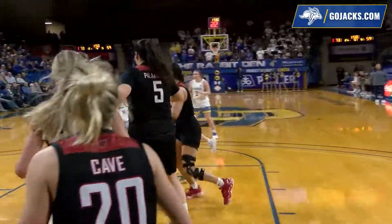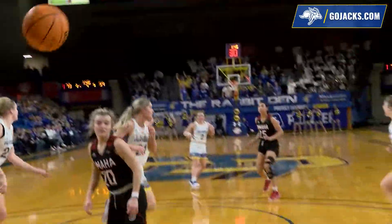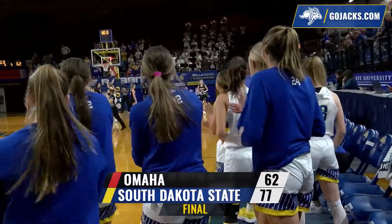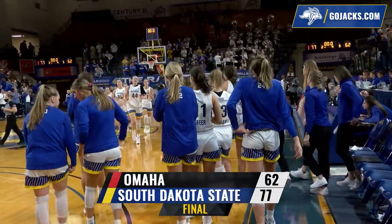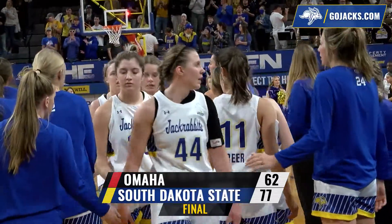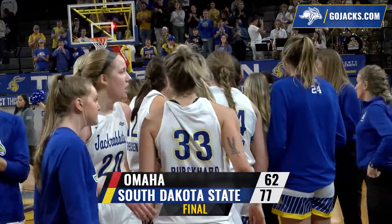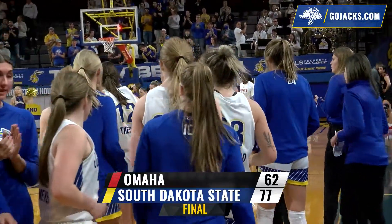Irwin, left baseline, gives it off to Nelson, cut off there. Meyer wants a three, top of the arc — it's good. And South Dakota State moves back into a tie for first place with the University of South Dakota. The Jacks move to 13-1 in Summit League play, 17-8 on the season, with a 77-62 win over Omaha.